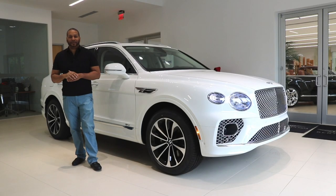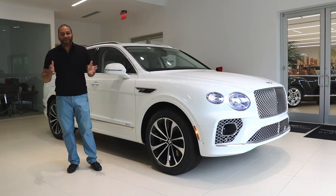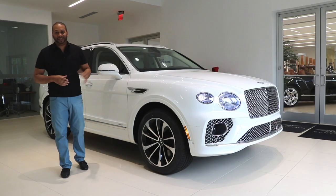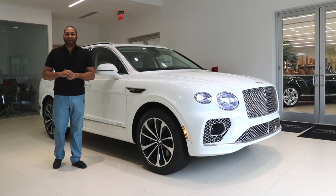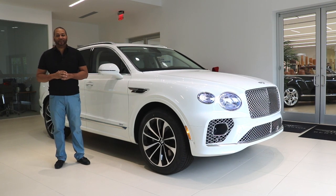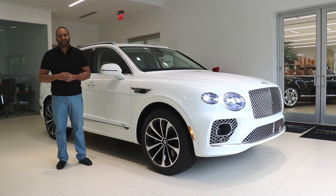That was a brief overview of the 2021 Bentley Bentayga plug-in hybrid. With 45 miles per gallon equivalent, would this be an option you'd consider over the W12 or V8 models? Let me know in the comments. A special thanks to Bentley Atlanta for having me over, and until next time, I'm Ben Wayne — the automotive reviewer that YouTube deserves.